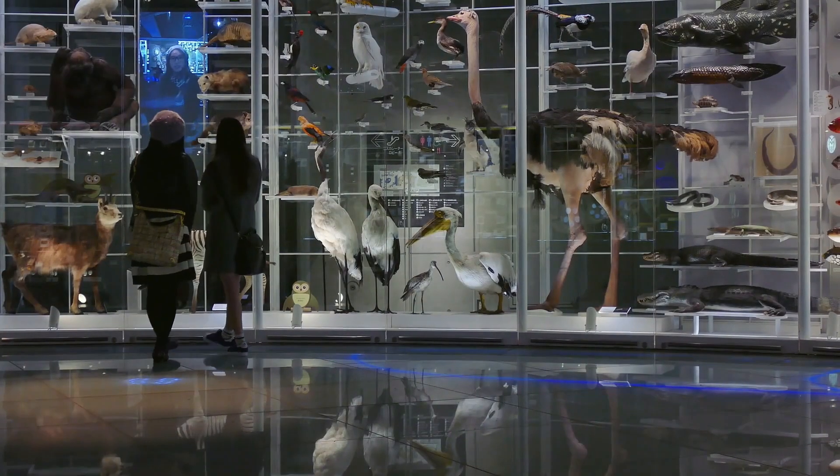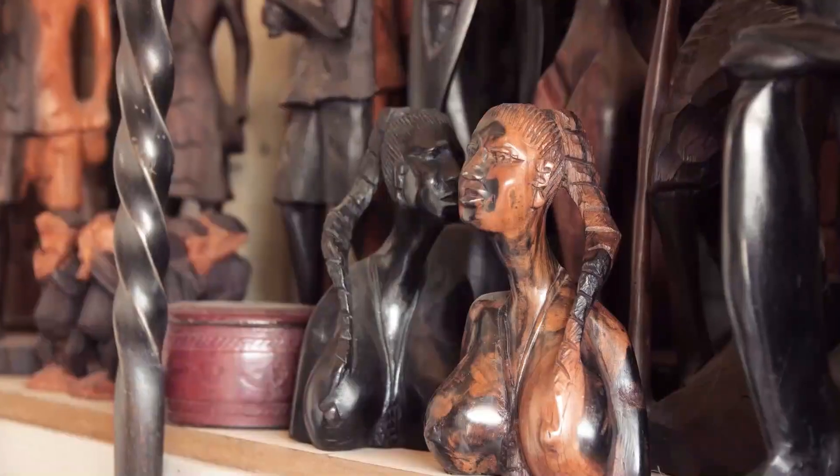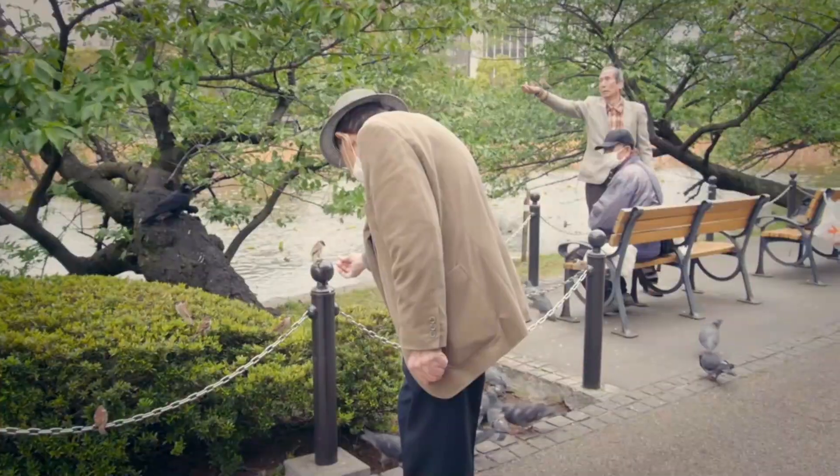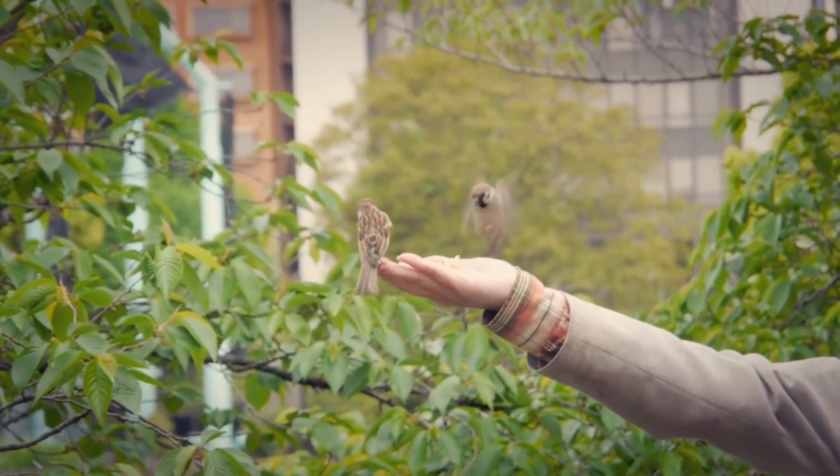Explore the Tokyo National Museum, home to a vast collection of Japanese art and historical artifacts. Don't forget to visit the Ueno Zoo, a family-friendly attraction housing diverse animal species.